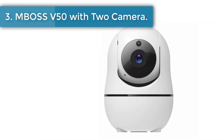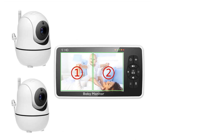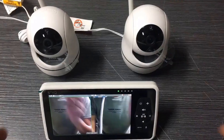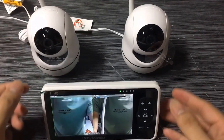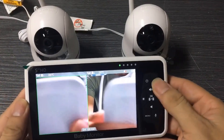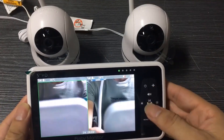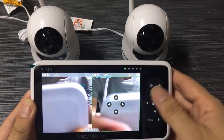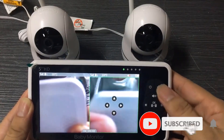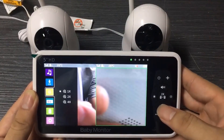Number 3: Boss V50 with 2 cameras. The large 5-inch 720p resolution color screen delivers sharp pictures with 10x more detail and a 2x larger display area than ordinary 3.5-inch 240p LCD baby monitors, allowing you to keep an eye on your baby more clearly. The Bonoc Baby Monitor's 2x to 4x zoom capability helps you see your baby up close. The 2.4 GHz FHSS wireless connection ensures a secure and private live stream, protecting you and your family from privacy leakage, especially when going out.